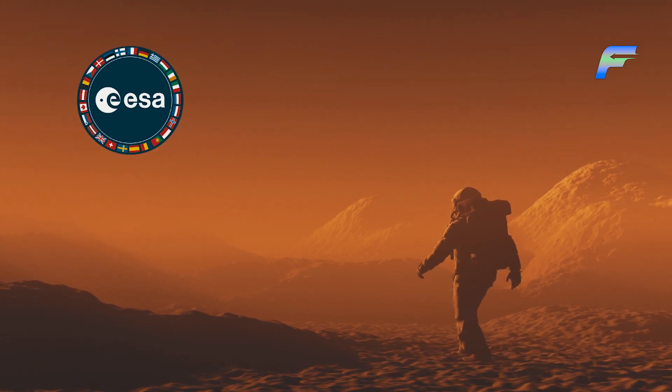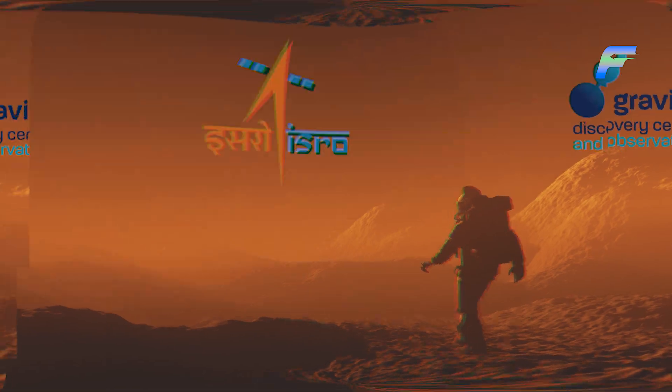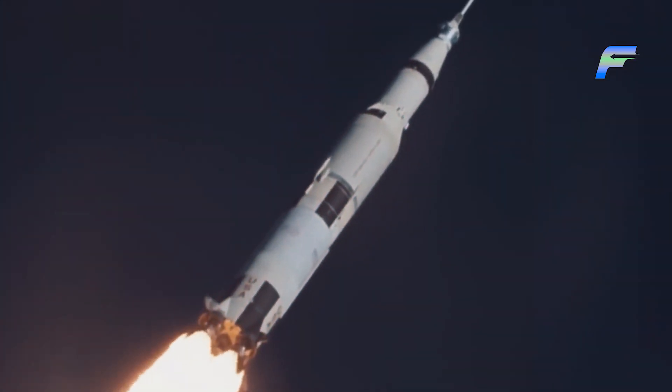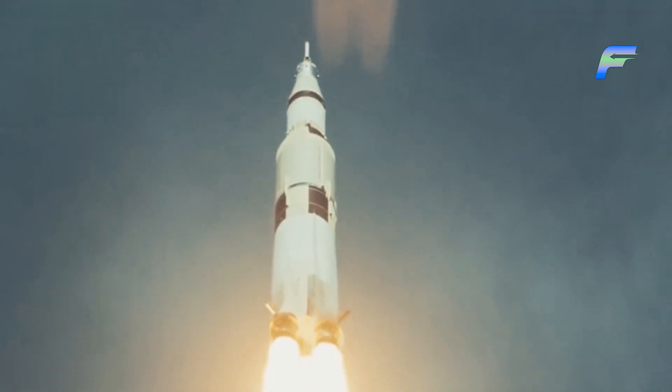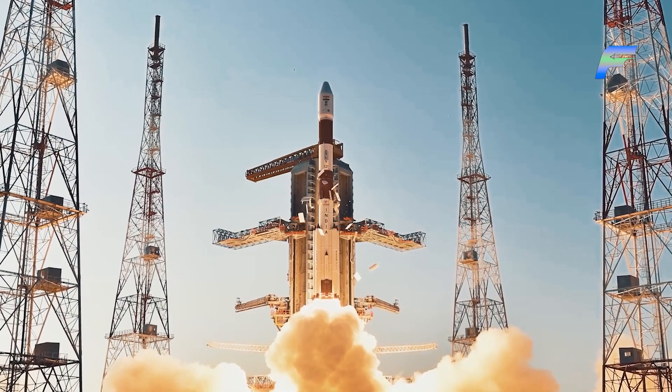The European Space Agency, India, and other space programs have set their sights on Mars, and to get there, they are rethinking rockets from the ground up. Getting to Mars and back would require a new spacecraft powered by a completely new rocket engine, unlike anything done before.